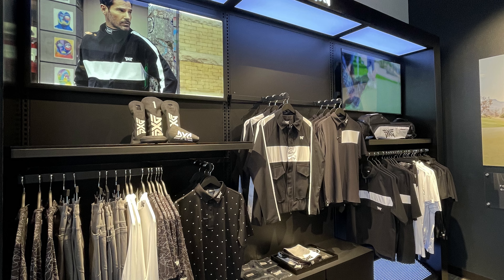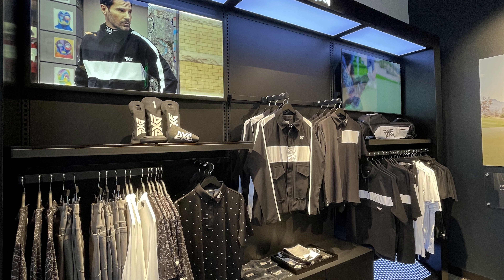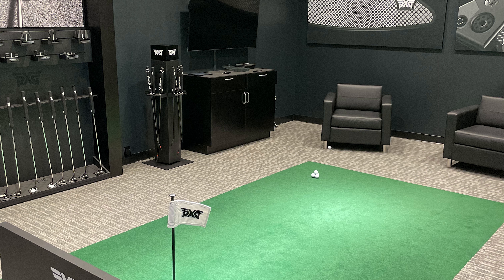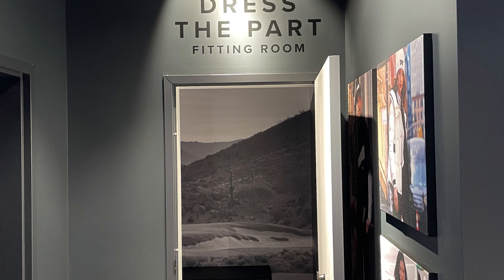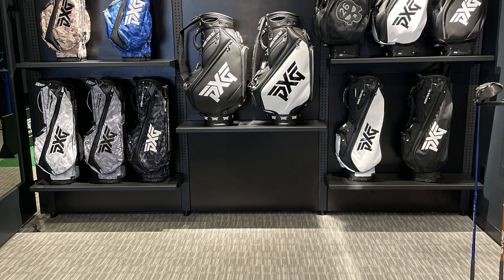I wanted to give you my experience with this company. PXG is definitely an awesome brand and class company. What Bob and Renee Parsons bring to it, especially with his background in the military, is making its name out there — not just with the clubs but on the PGA Tour, LPGA Tour, with Lydia Ko, Pat Perez, and Jason Kokrak winning out there.